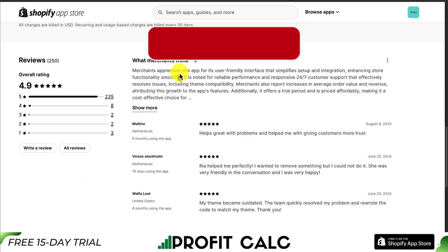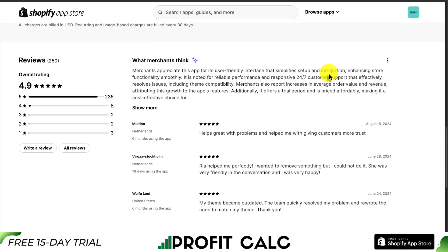If we take a look at the AI summary, merchants appreciate this app for its user-friendly interface that simplifies setup and integration, enhancing store functionality smoothly. It's also noted for its reliable performance and responsive 24-7 customer support.